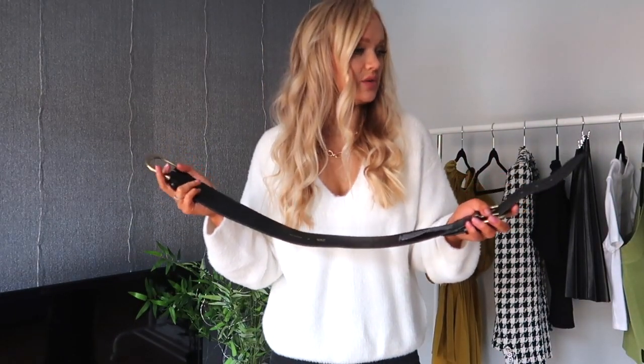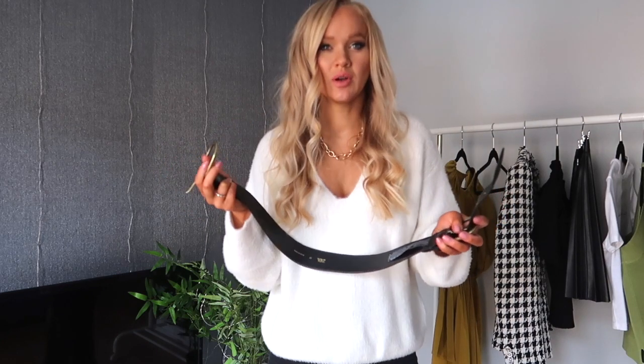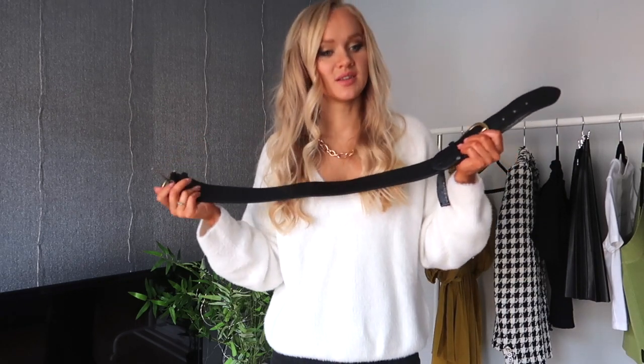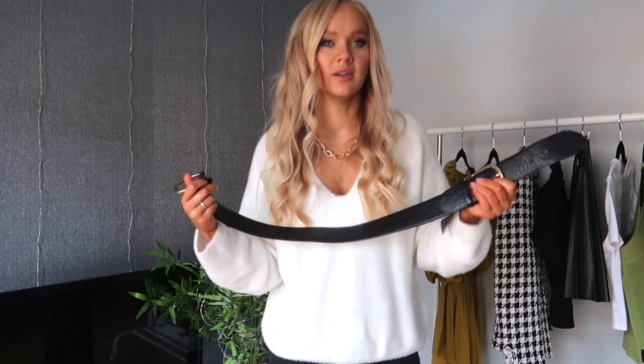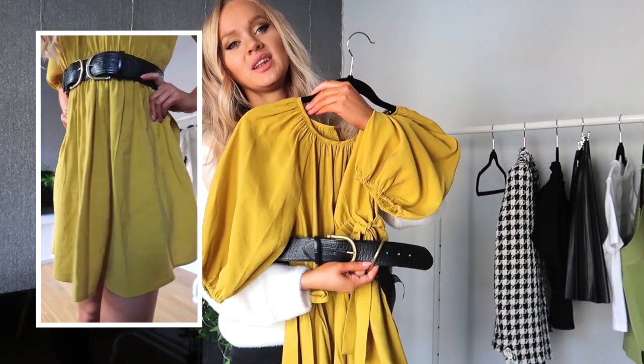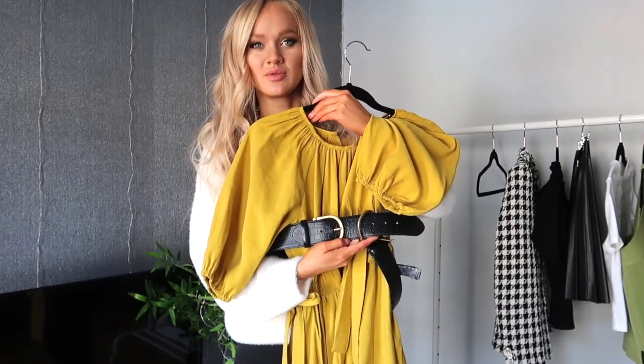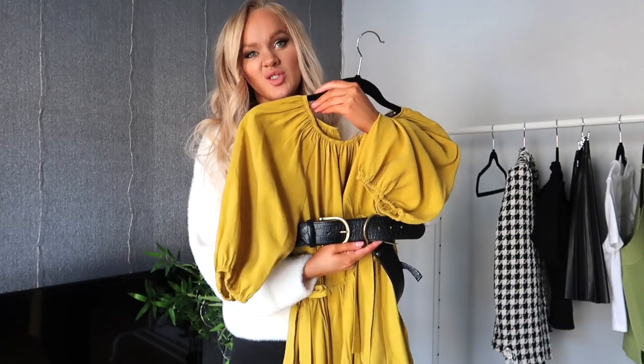I saw belts on various catwalks — particularly Victoria Beckham, who had some statement belts on her catwalk for fall/winter. It might be worth investing in this sort of statement waist belt kind of piece right now; it's going to give you a lot more options with the clothing that you already have. It's just that little extra statement without being too much. Pair it with a few other gold accessories just to match the hardware and you've got yourself a look.